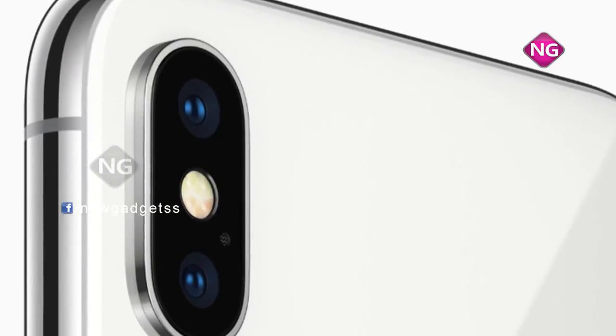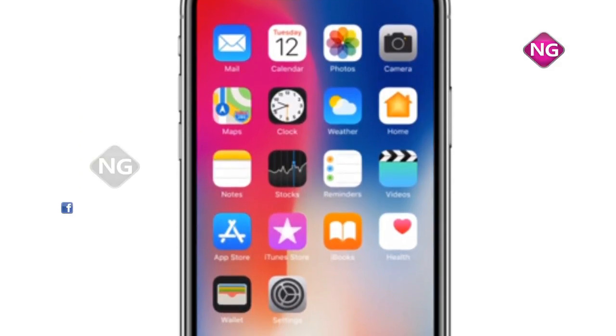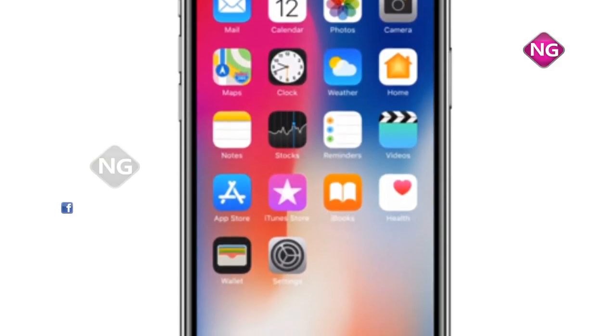Sensors on this smartphone include proximity sensor, accelerometer, ambient light sensor, gyroscope and barometer.